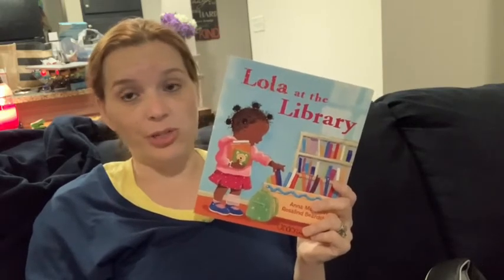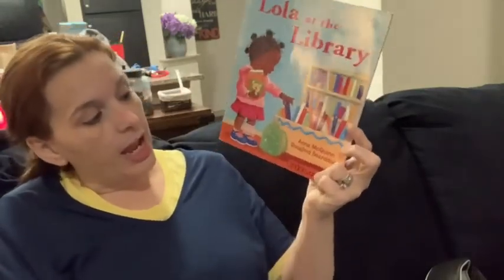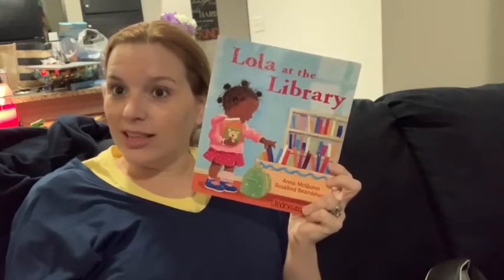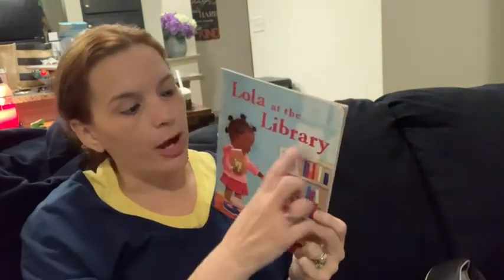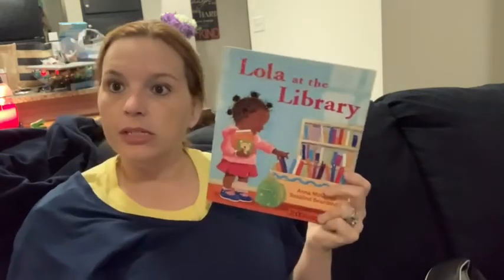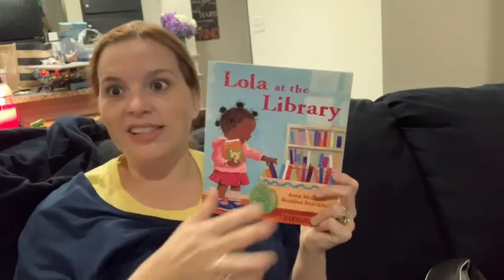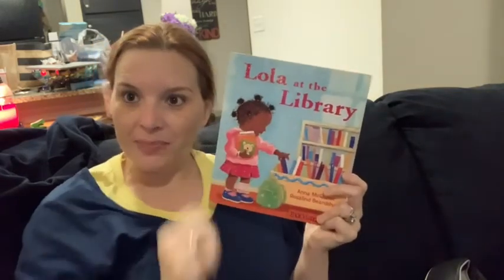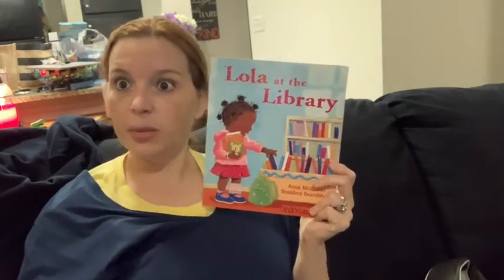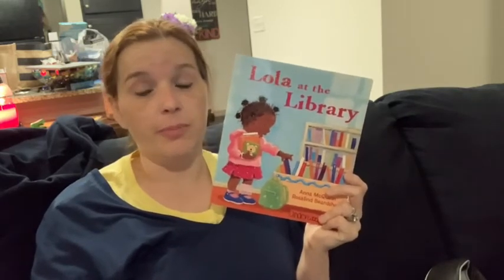You can get more than one book about Lola if you like Lola. This series is written by Anna McQuinn and Roslyn Beardshaw, and we are going to find out about Lola's adventures at the library. Now library is a hard word for some of us to say — it's library. There are a lot of R's in there together, so we have to slow down and say library. We're using our stretchy snake when we say that word.